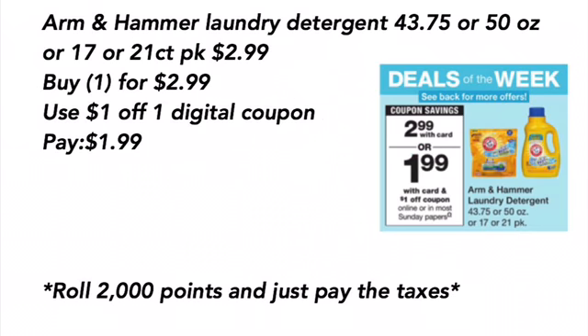Arm & Hammer Laundry Detergent — the 43.75 or 50-ounce, or the 17 or 21-count pack — is $2.99. You want to buy one for $2.99, use the $1 off one digital coupon and just pay $1.99, or you can roll 2,000 points and just pay the taxes.